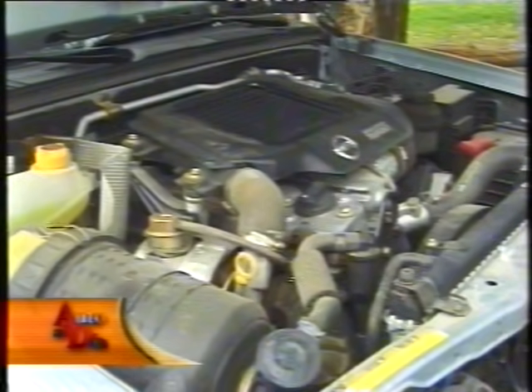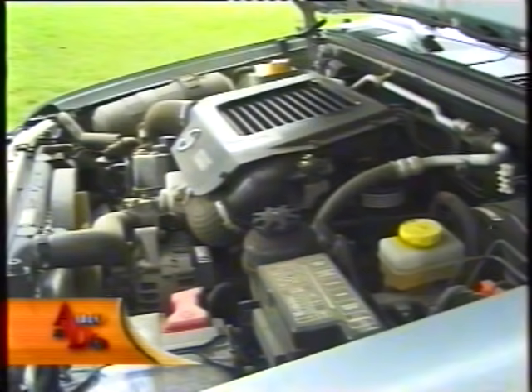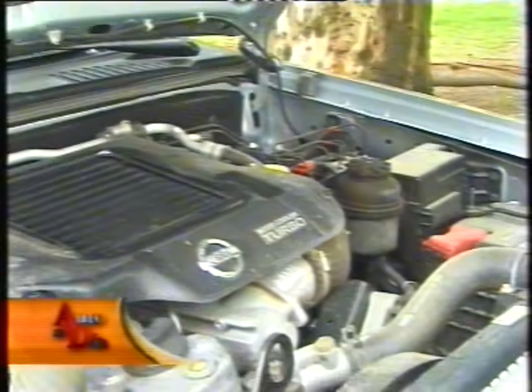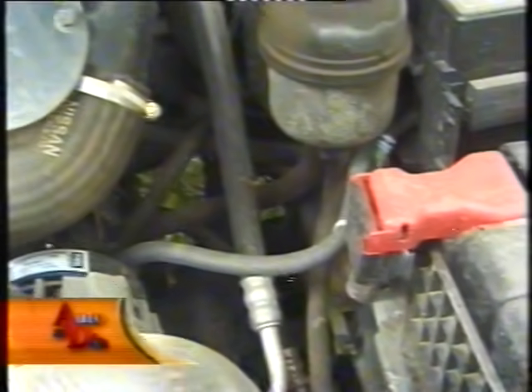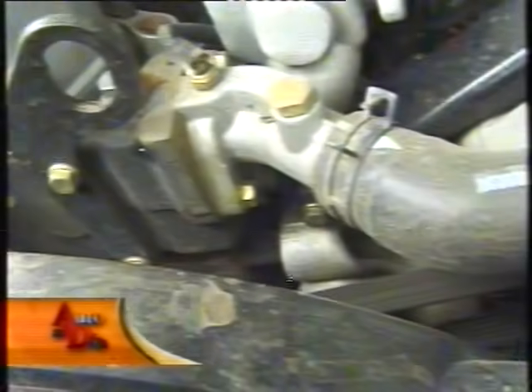The engine is the MWM Sprint 4 — a well-proven Mercosur unit also used in the Frontier pick-up and Chevrolet's Blazer and S10. It is a 4-cylinder SOHC with 3 valves per cylinder, 2,798 cc, turbocharged, producing 132 hp at 3,600 rpm and 34.5 kgm of torque at just 1,800 rpm. The 17.8:1 compression ratio direct-injection system starts easily but is notably noisy and vibrant at idle, improving considerably as revs climb.